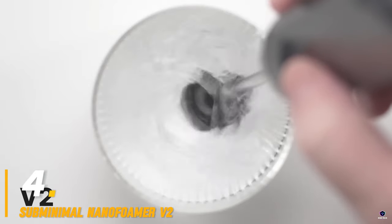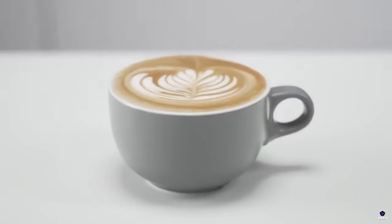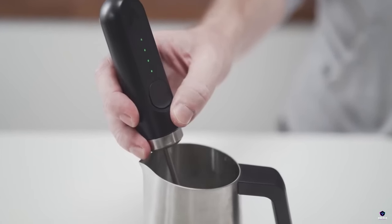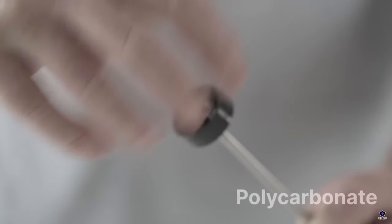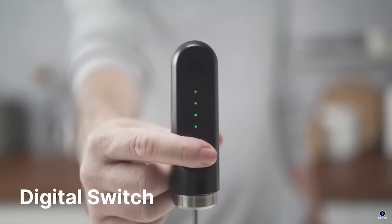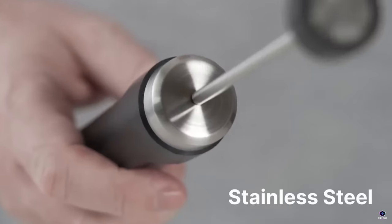Number 4: Subminimal Nano Foamer V2. Craft cafe-worthy drinks at home with the Subminimal Nano Foamer V2. This handheld milk frother boasts a powerful motor for creating silky-smooth microfoam, ideal for latte art. Unlike bulky steam wands, the Nano Foamer V2 is battery-powered and features dual speeds for different foam textures.